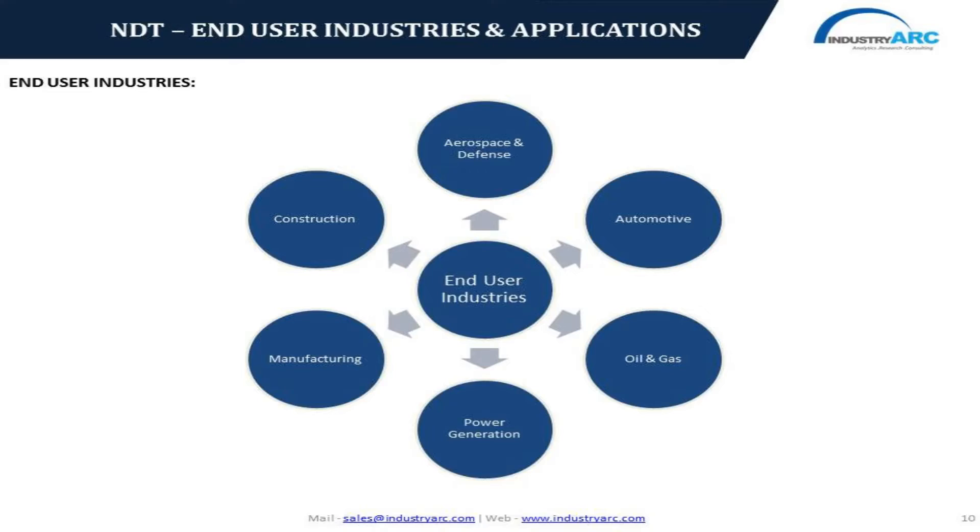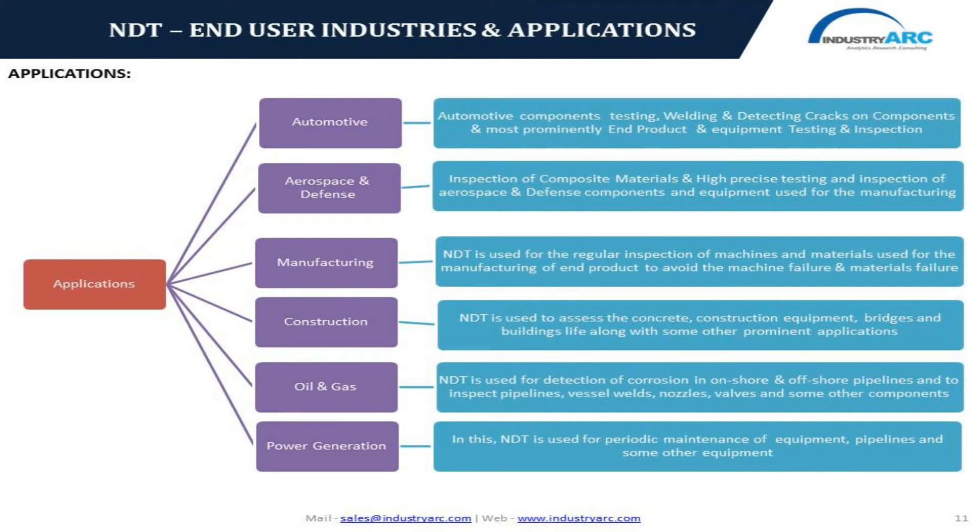Looking ahead at end-user industries, NDT has gained momentum in industries such as aerospace and defense, automotive, oil and gas, power generation, and construction. There has been a continuous rise in the emergence of new composite materials and equipment used for testing and inspection of those composite materials. NDT has gained prominence in the inspection of metals, metal alloys, automotive and aerospace components. Welded joints inspection and metal and alloys testing are the prominent applications of NDT in the aerospace and automotive industry.